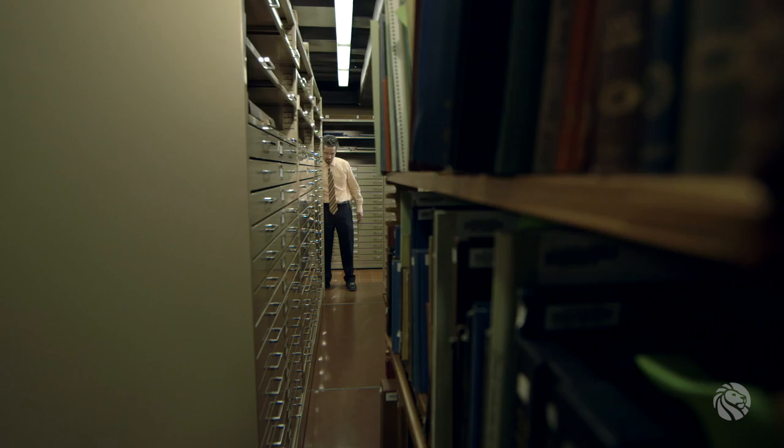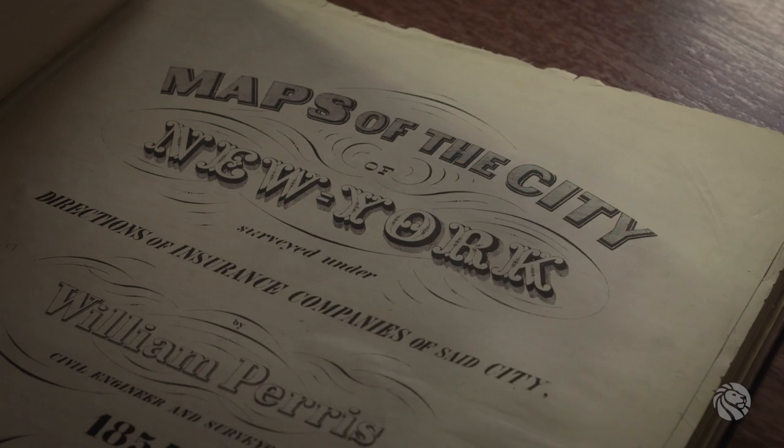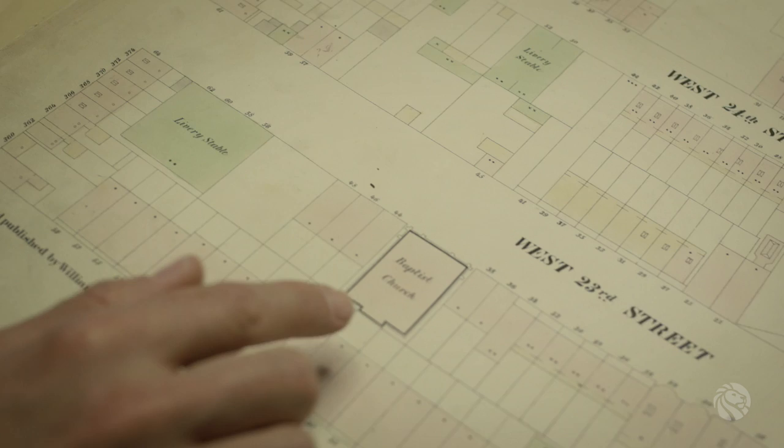Some of our most heavily used maps are maps of New York City. All told, the New York City collection is tens of thousands of sheet maps that represent the city across a variety of themes, and within that are fire insurance maps. These are maps that document the city at the building level.